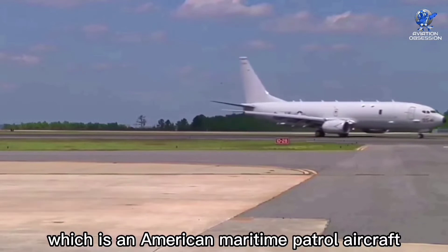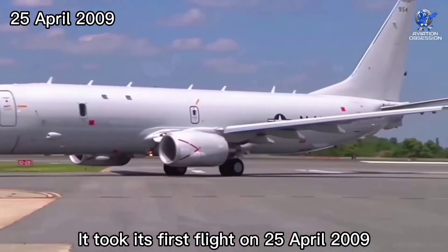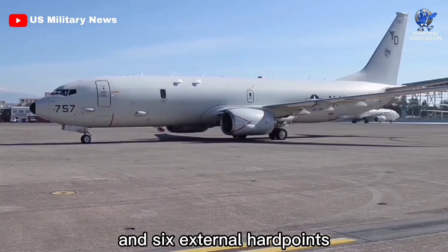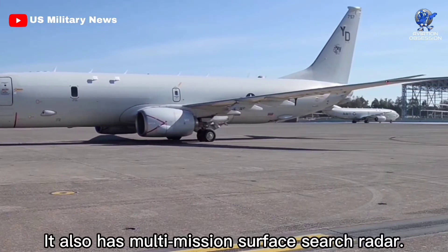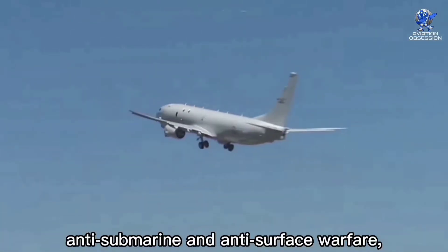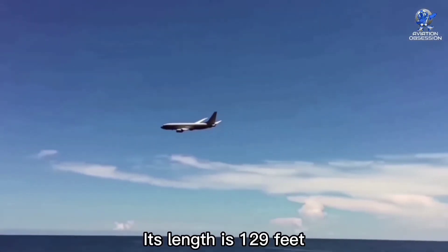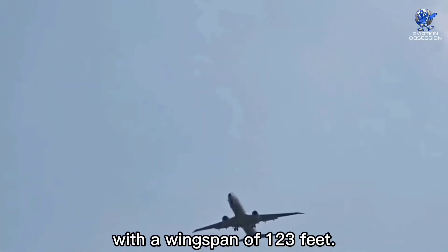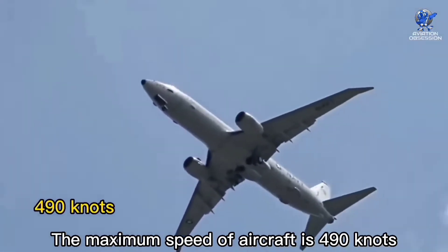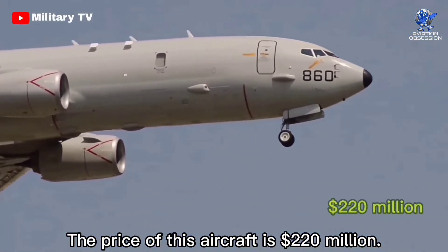In second spot is the P-8 Poseidon, an American maritime patrol aircraft developed and produced by Boeing Defense, Space and Security for the United States Navy. It took its first flight on 25 April 2009 and was introduced in November 2013. It contains five internal hardpoints and six external hardpoints for conventional weapons, as well as multi-mission surface search radar. It is capable of maritime patrol, anti-submarine and anti-surface warfare, intelligence, surveillance, and reconnaissance missions. Its length is 129 feet with a wingspan of 123 feet, payload capacity of 19,800 pounds, maximum speed of 490 knots, range of 4,500 nautical miles, and a price of 220 million dollars.